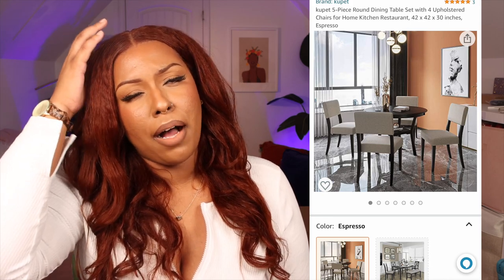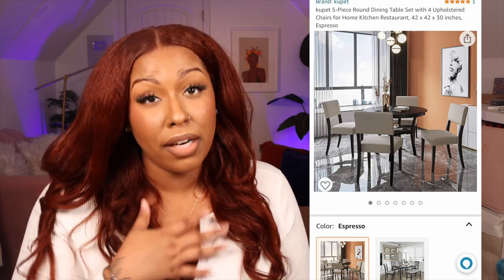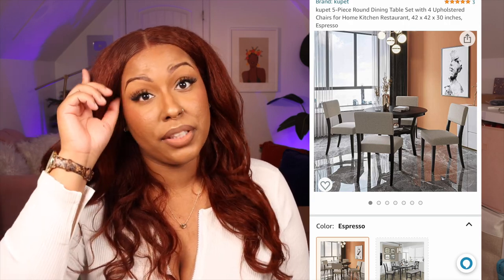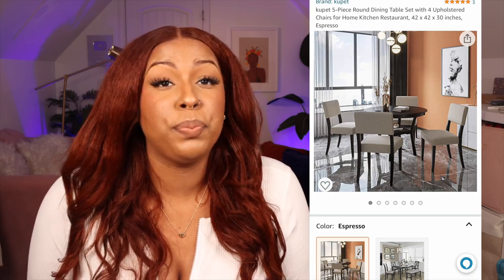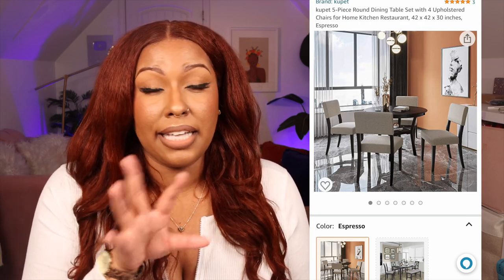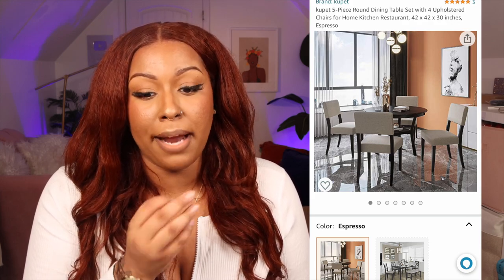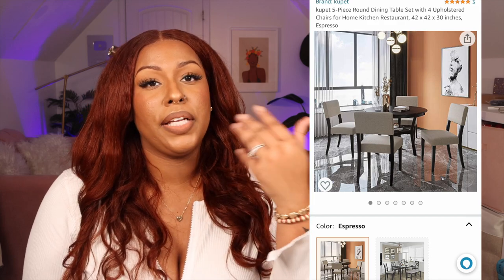Now I want to talk about something that did not work. We bought a dining set on Amazon and it was so poorly made — I didn't read the reviews and it had none. Some of the fabric was hanging out, some of the screws didn't fit right, and it took them a while to process the return. I don't usually talk about things that don't work, but if you see that dining set on Amazon, don't buy it.